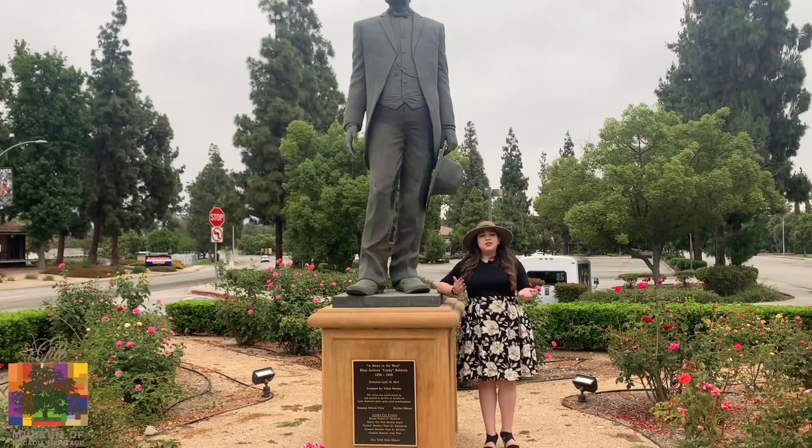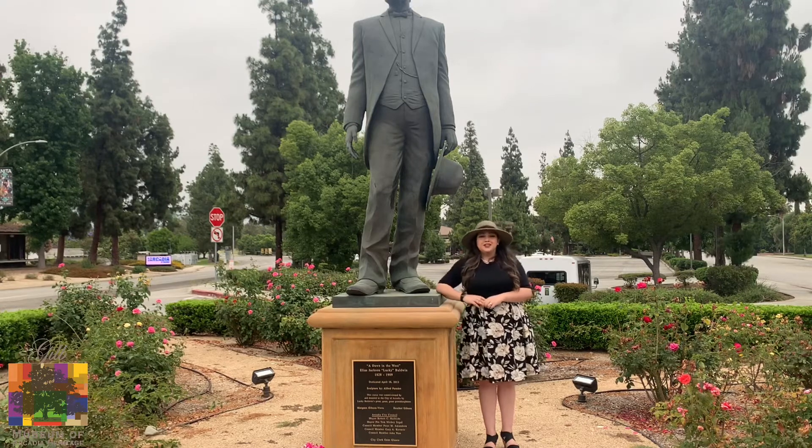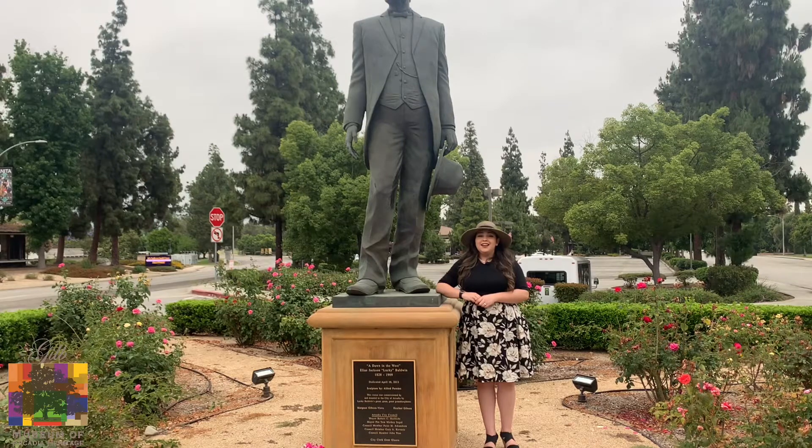Here we are at our next stop, located on Holly Avenue at Huntington Drive — the Lucky Baldwin statue. Lucky Baldwin was the city's founder and first mayor of Arcadia. This statue was donated and commissioned by Lucky Baldwin's great-great-great-granddaughters, Margaret Gibson Sierra and Heather Houston.